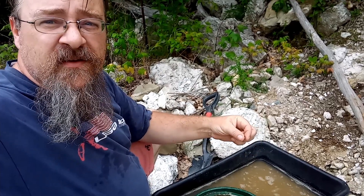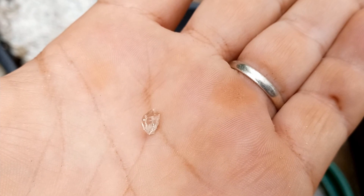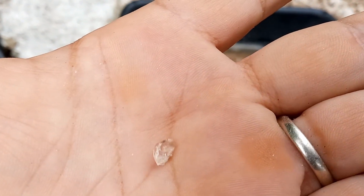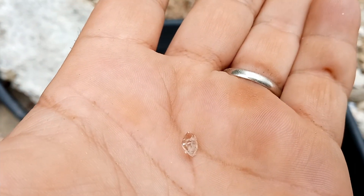Look at this very first pan — I got a beautiful, well-terminated, almost Herkimer-like, perfectly clear quartz crystal, faceted. Oh yeah! And that's just the first pan.